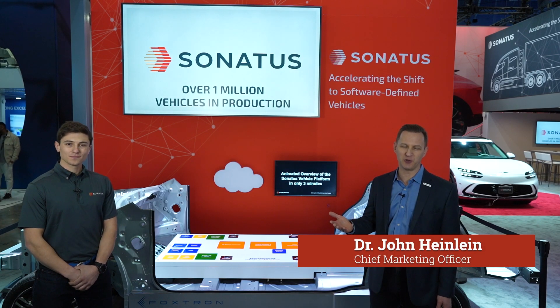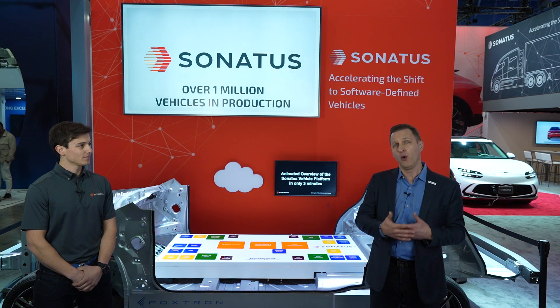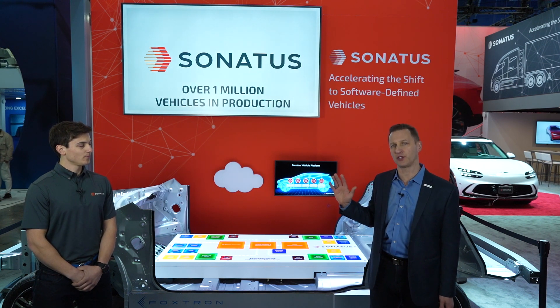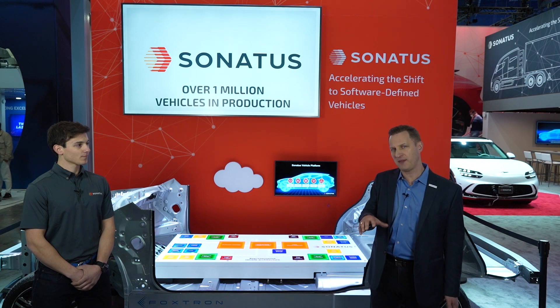Welcome to the Consumer Electronics Show 2024. Sonatus is proud to be exhibiting in the West Hall, which is filled with automotive companies of every type. Inside the booth, we have six demonstrations of advanced vehicle software and how we can enable the software-defined vehicle of today and of the future.